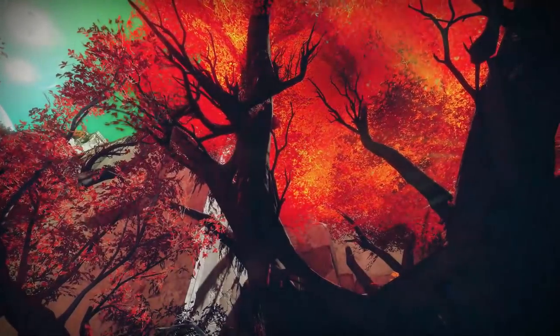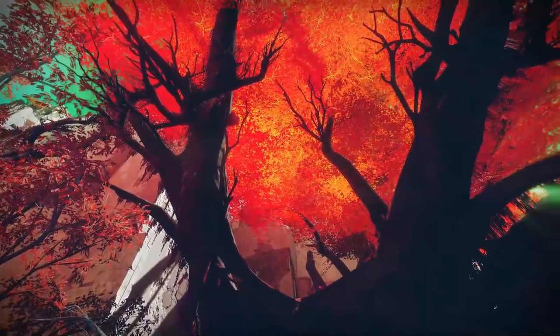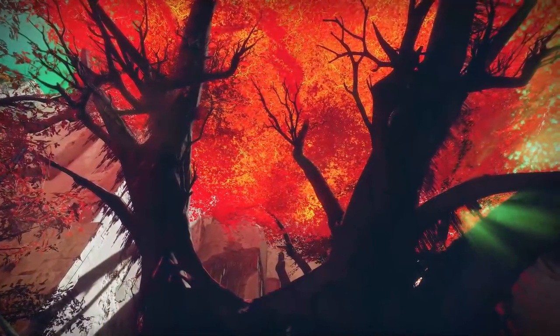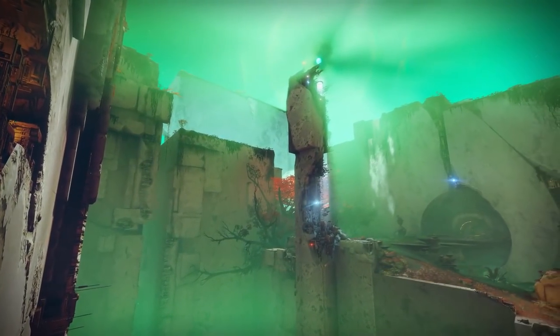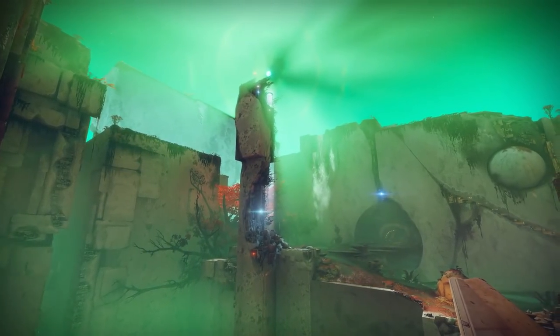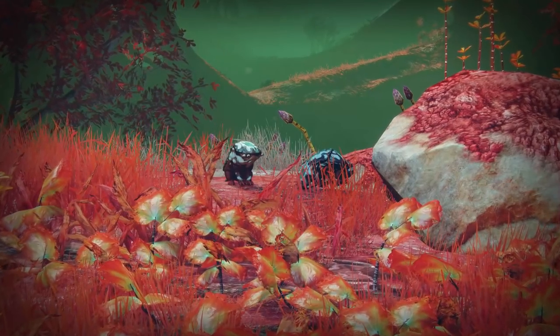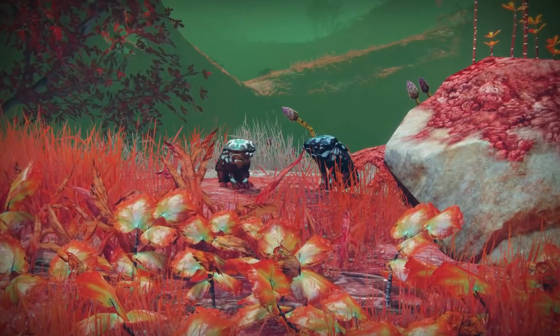Our story begins on Nessus, a terraformed centaur on the edge of our solar system that is home to several different species. The first of these can be found at Artifact's Edge, a location with high cliffs and steep ravines. This location is home to some very unusual frogs, which are the only creatures to be found in this area, not including the Vex and Cabal invaders.